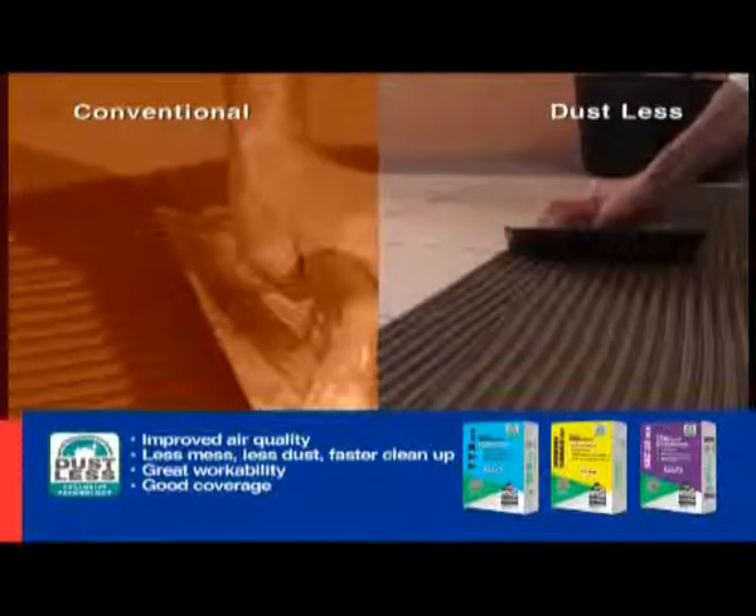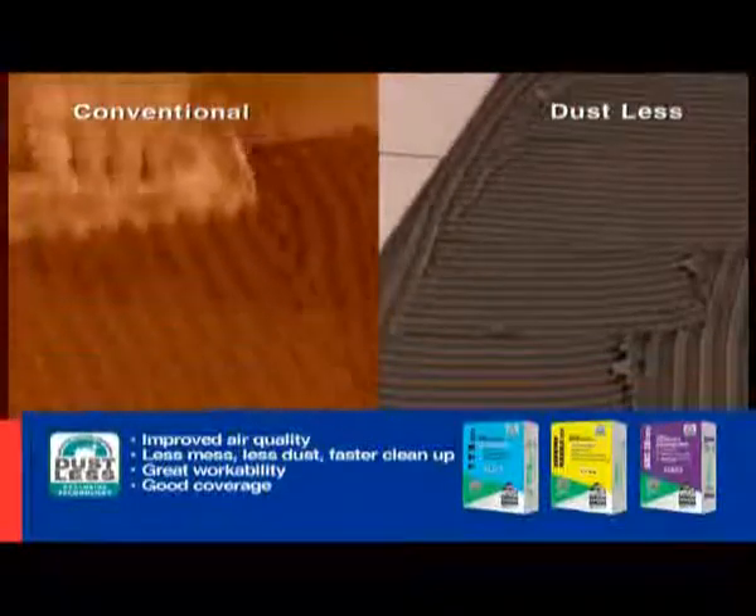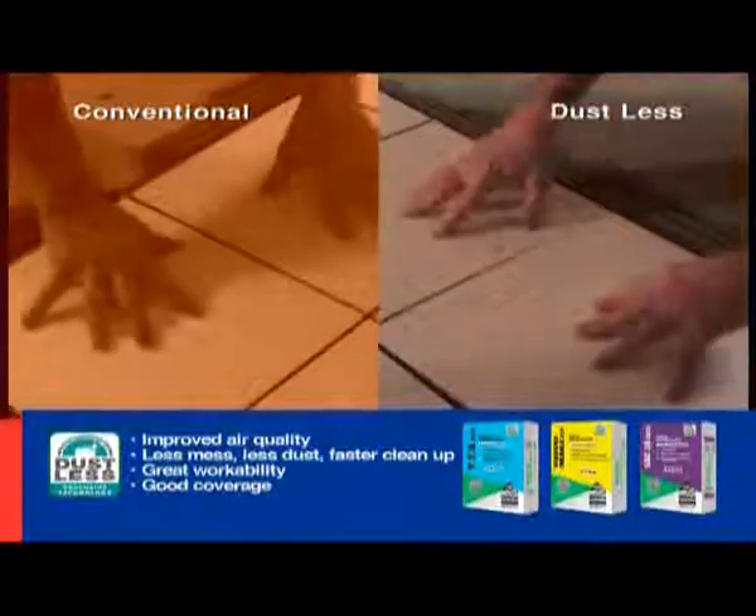Our new Dustless Adhesives are environmentally friendly with a reduced carbon footprint. They're endorsed by the Singapore Environment Council under their prestigious green label scheme.